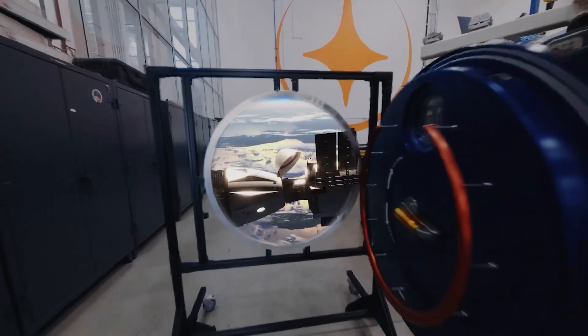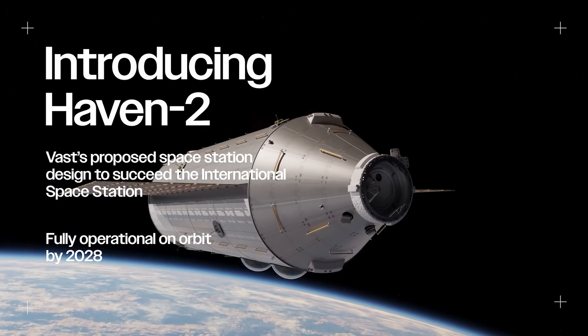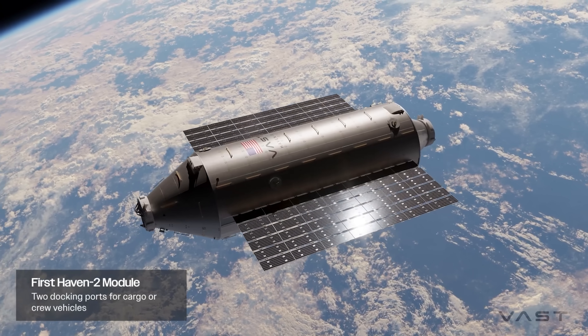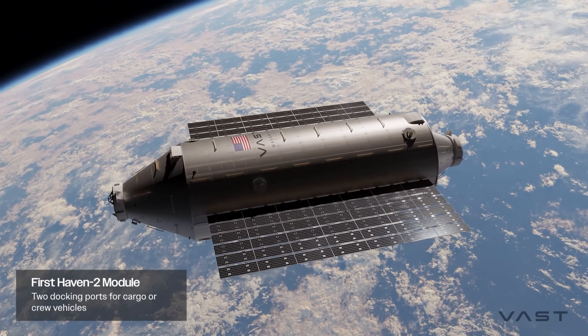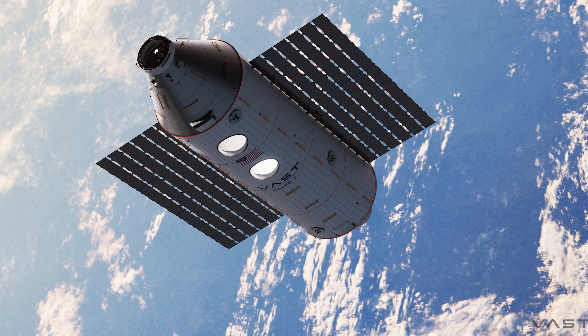But here's the catch — Haven-1 is really just a demo. The true replacement for the ISS will be Haven-2, and that's on a whole different level. Think of everything you just heard about Haven-1, and then imagine it scaled up across the board.